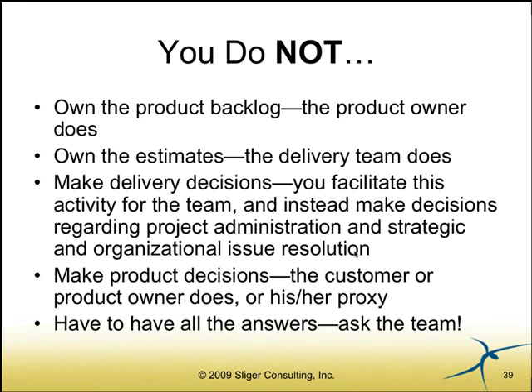Here are some things you do not do. You do not own the product backlog — that belongs to the business representative, the product owner, customer, or end user — the individual who is the voice of the customer and makes decisions about the product. You also do not own the estimates — the delivery team owns them; you facilitate the planning to come up with estimates. And you don't make the delivery decisions. Instead, focus on strategic change and organizational issue resolution. Remember, you don't have to have all the answers. When in doubt, ask the team — they're the ones in the trenches every day doing the work, and they'll surprise you with incredible innovation and possibilities to solve problems.